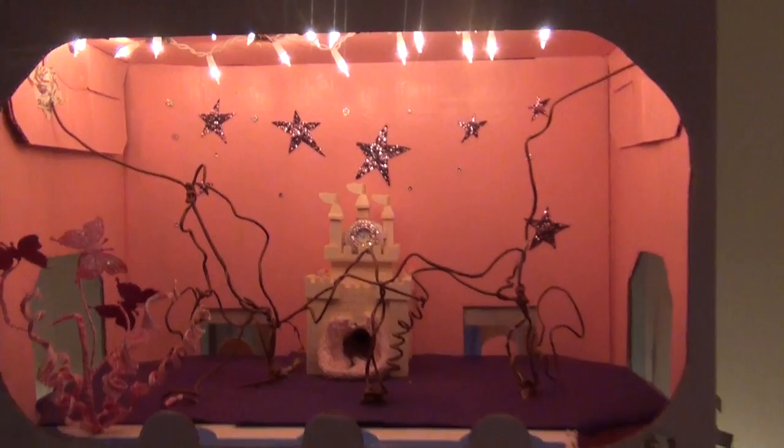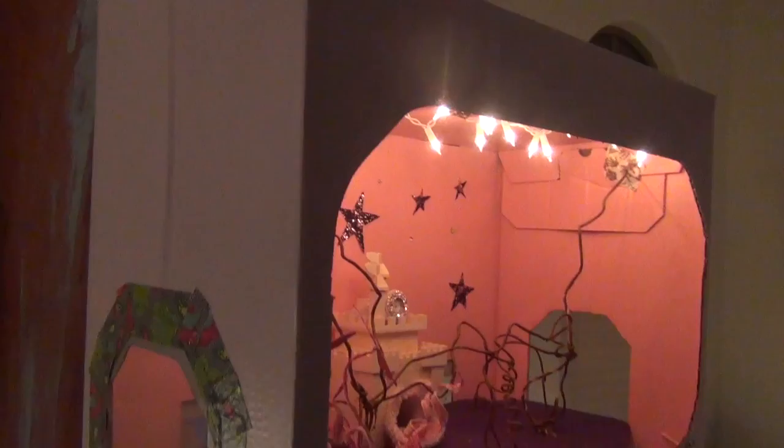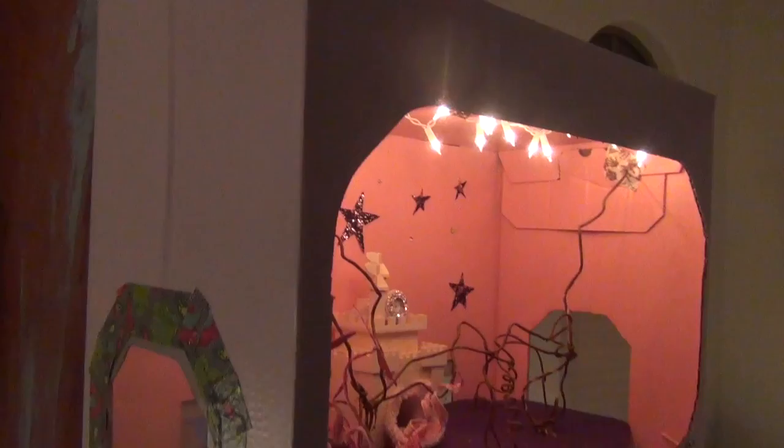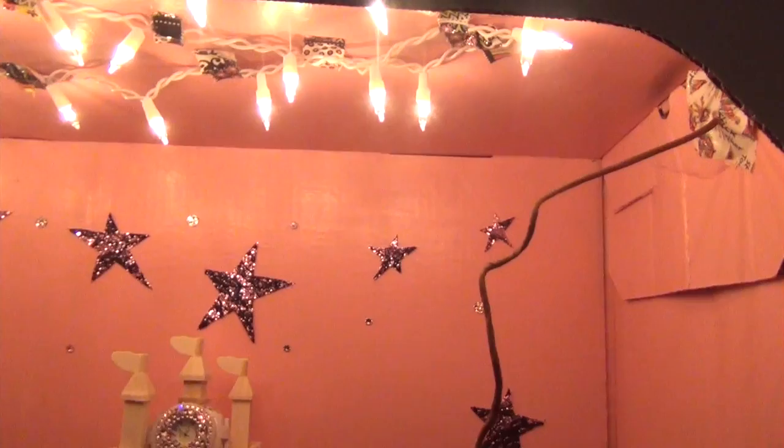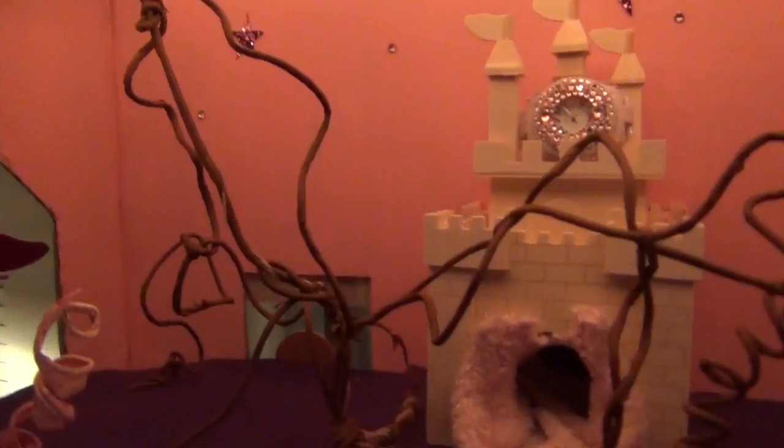Hello, world of the internet. This is my possum's house. It's pretty cool — it's like a fairy tale type fantasy world that I made her. Got lights. My possum does not chew on anything, so I wouldn't recommend this for mice or rats.